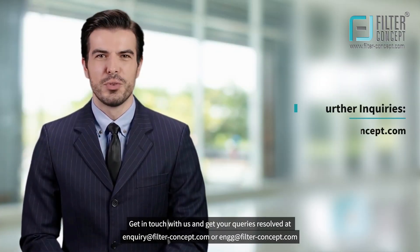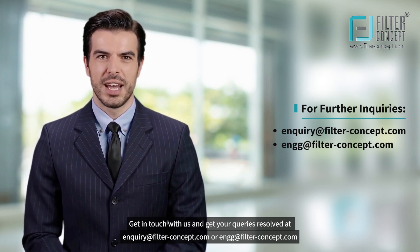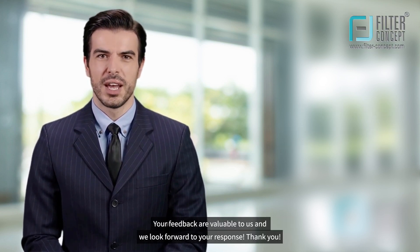Get in touch with us and get your queries resolved at enquiry@filterconceptfilter-concept.com or engg@filterconceptfilter-concept.com. Your feedback is valuable to us and we look forward to your response. Thank you.